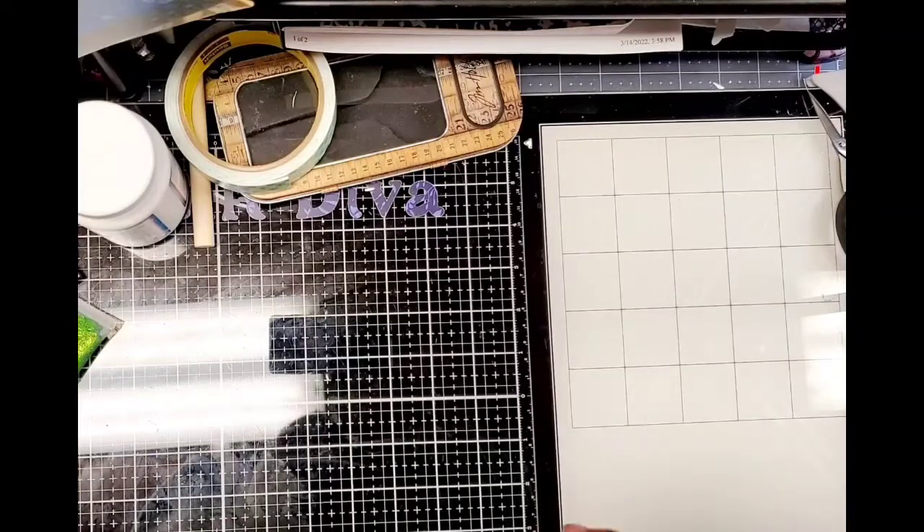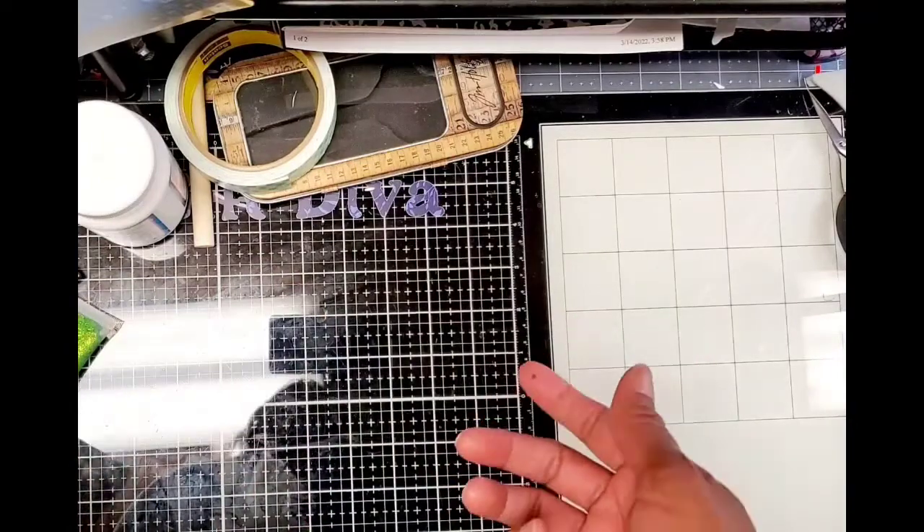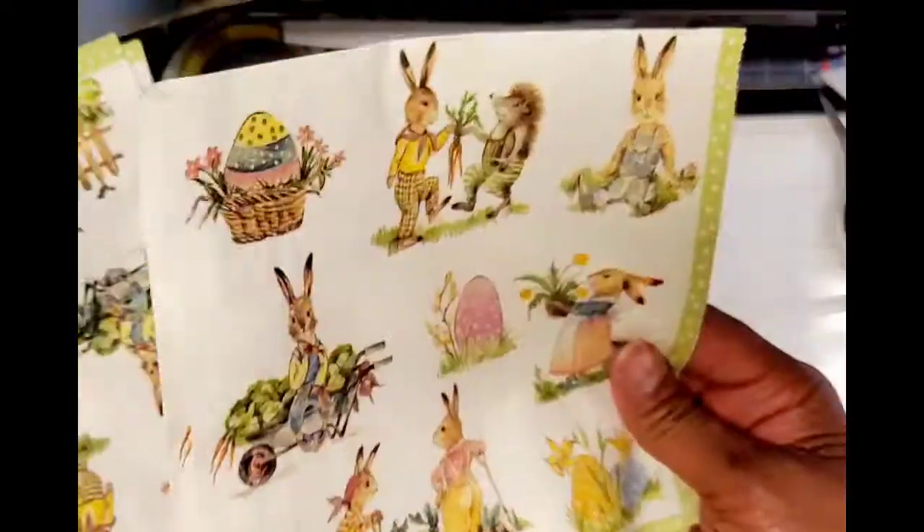Funny thing — I just watched Nalinka Sims' channel and Miss Martha used a napkin that I sent to her, and I used that same napkin today. Great minds think alike, ma'am. So I used this napkin too.